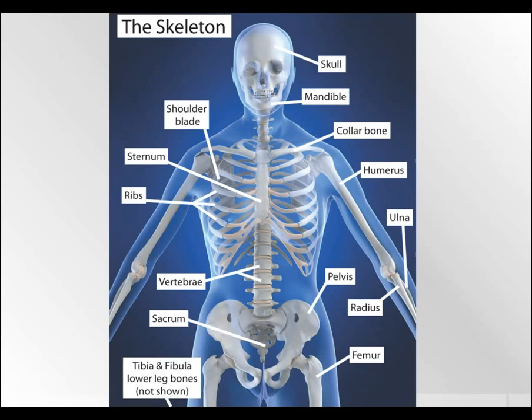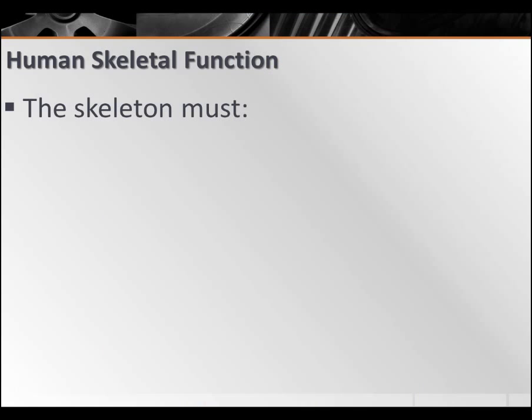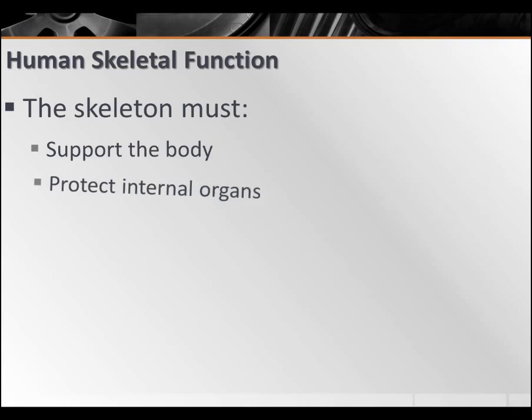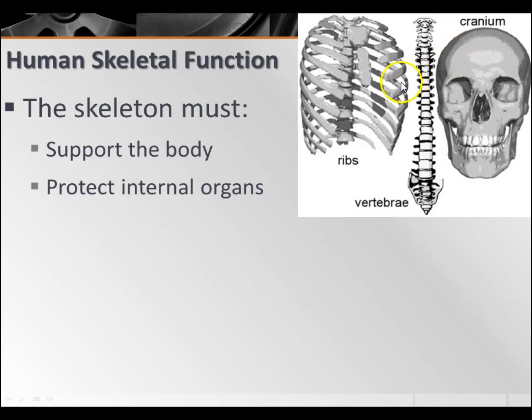Your skeleton has to accomplish a bunch of things. Your skeleton has to support your body — it's got to make sure you don't just fall down as a pile of mush. The skeleton has to support the body and protect the internal organs. Your cranium is there to protect your brain. Your ribs are there to protect your heart and your lungs.